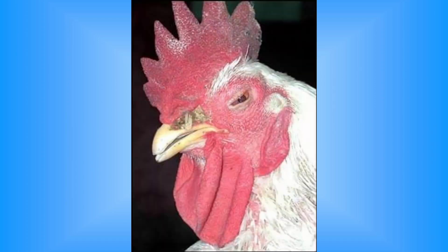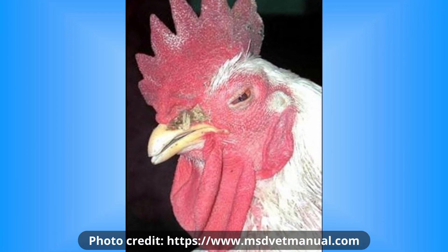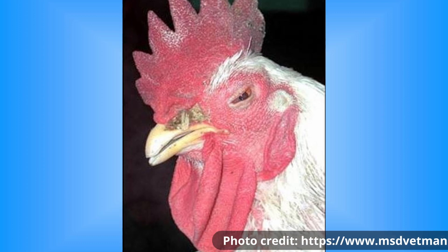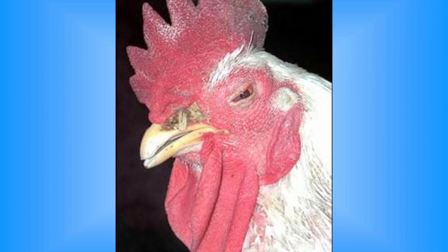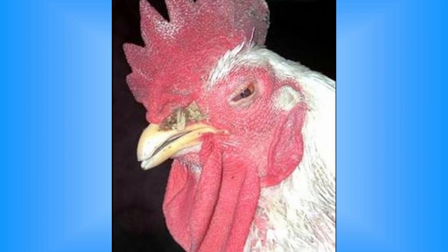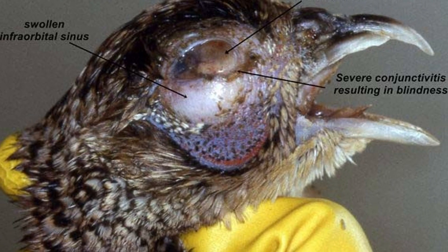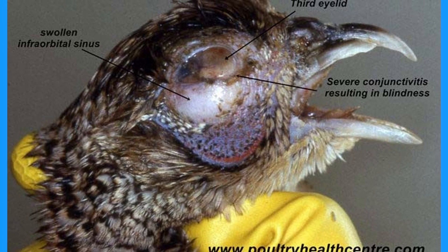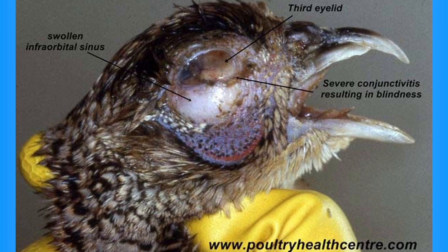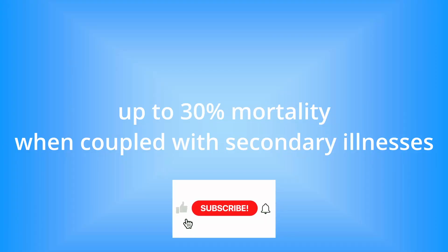MG can become more severe if chickens also have other diseases like infectious bronchitis, Newcastle disease, or E. coli. High levels of dust and ammonia in the poultry house can exacerbate the impact. While mortality from MG is usually low in adult birds, it can reach up to 30% in chickens infected with other respiratory viruses or E. coli.